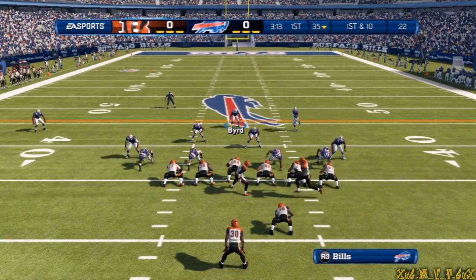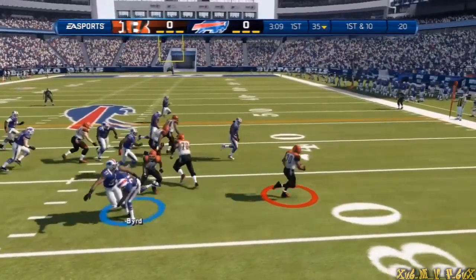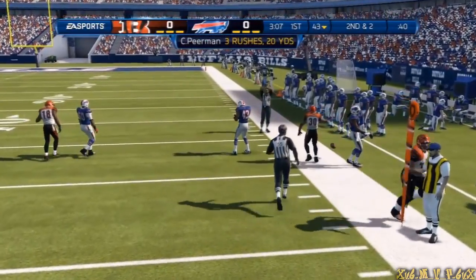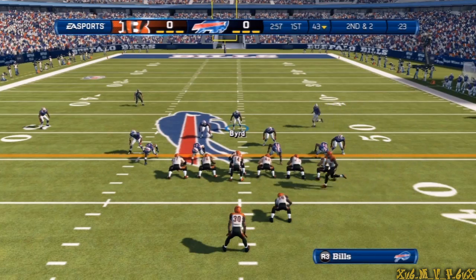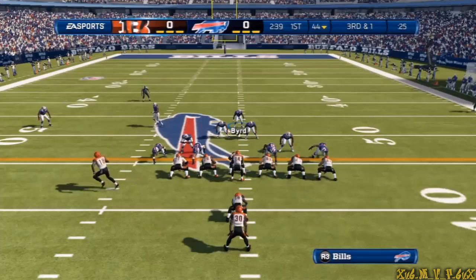Here comes the wide receiver in motion. Back to the running back, to the right side. He steps out. When you have a defense, back to the ground. Good coaching on the sports.